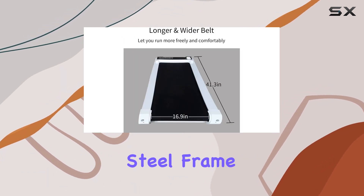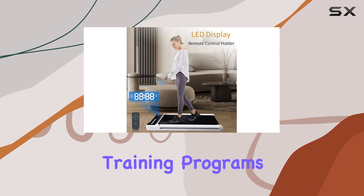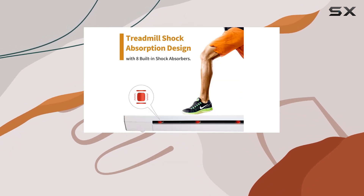The sturdy steel frame, capable of holding up to 330 pounds, provides maximum stability during your workouts. The 12 preset training programs, P1 through P12, add variety to your routine, while the manual incline adjustment simulates the challenge of running uphill outdoors.